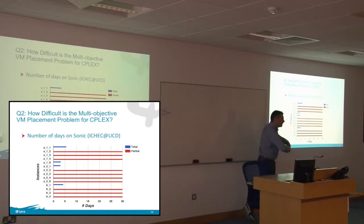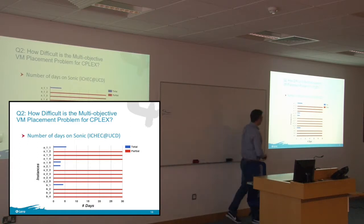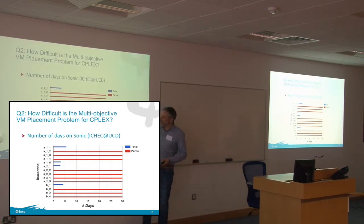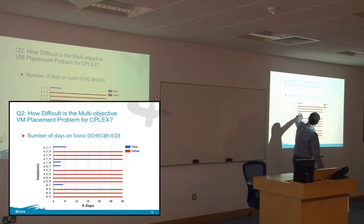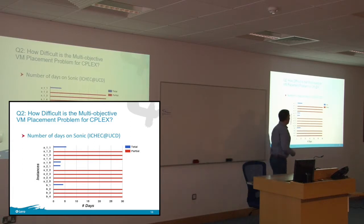If we try the same problem in the multi-objective context using epsilon-constraint — where you fix one dimension, go through all possible solutions, then move up and repeat — we run CPLEX on Sonic, a supercomputer at UCD. We ran it for up to 30 days on each instance. For four instances (the blue ones), we found a solution in less than five days. For the others, after 30 days we still didn't get the exact Pareto front — we found solutions, but couldn't estimate how far we were from completion.